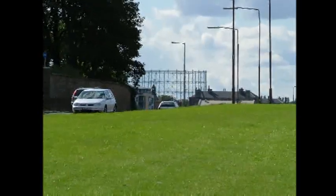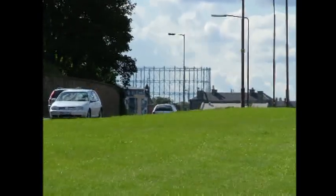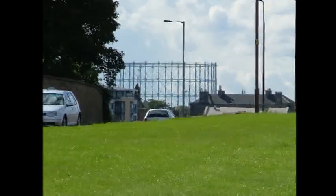The grass area is where the railway embankment used to be, and in the distance is the remaining gas holder at Granton Gas Works.